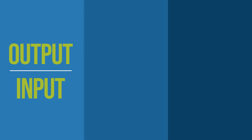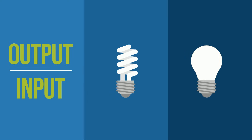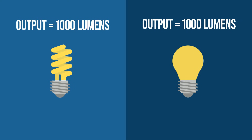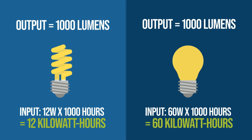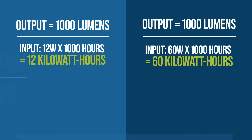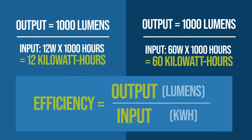Let's try an example. Compare a 12-watt CFL bulb to a 60-watt incandescent light bulb. Both can produce the same amount of light measured in lumens. If we use both bulbs for 1,000 hours, the CFL bulb will have used 12 kilowatt hours of energy, whereas the incandescent bulb will have used 60 kilowatt hours of energy. Most electricity bills are charged per kilowatt hour, so over time, these energy savings across appliances will result in cost savings too.